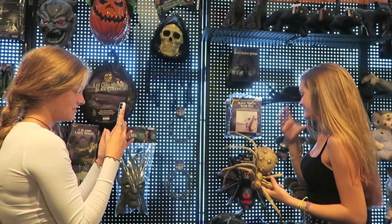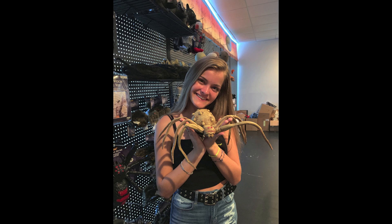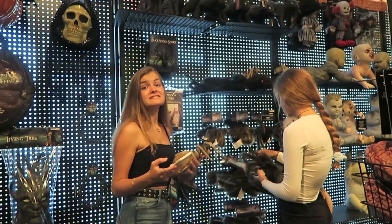We also have to do spider at some point, so let's just get it over with. Ew, ew, ew — I hate spiders! These spiders are really scary looking, it looks so real. I don't like it.